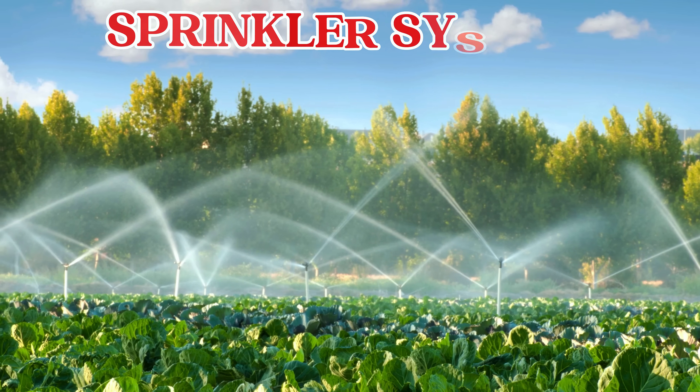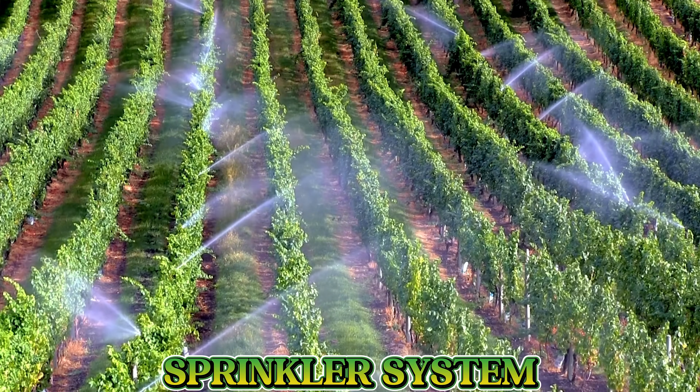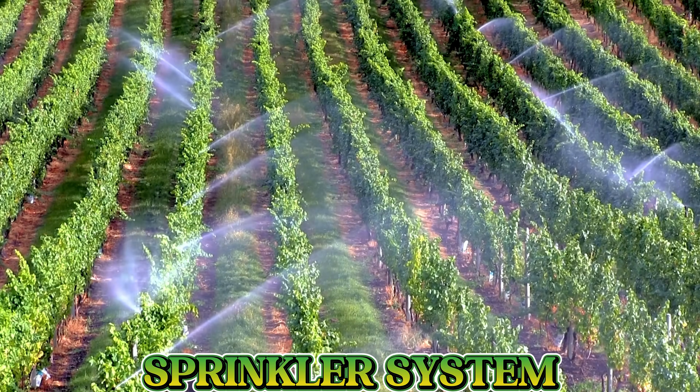This is a sprinkler system. It helps farmers water the fields by spraying water like rain, so the crops can grow strong and healthy.